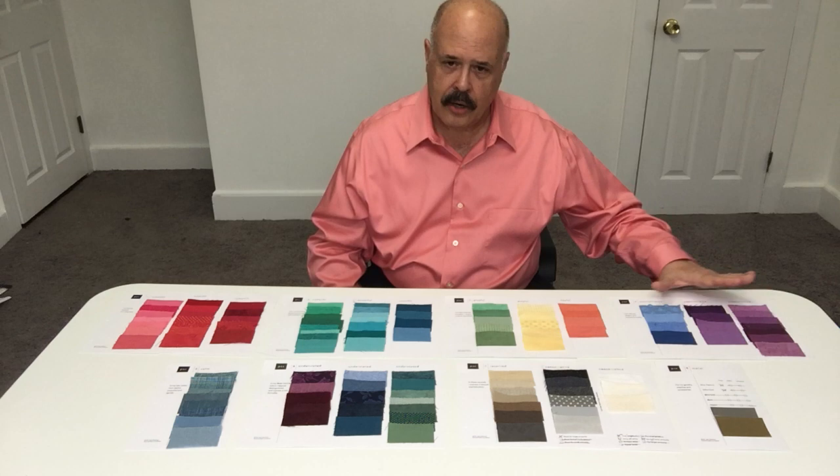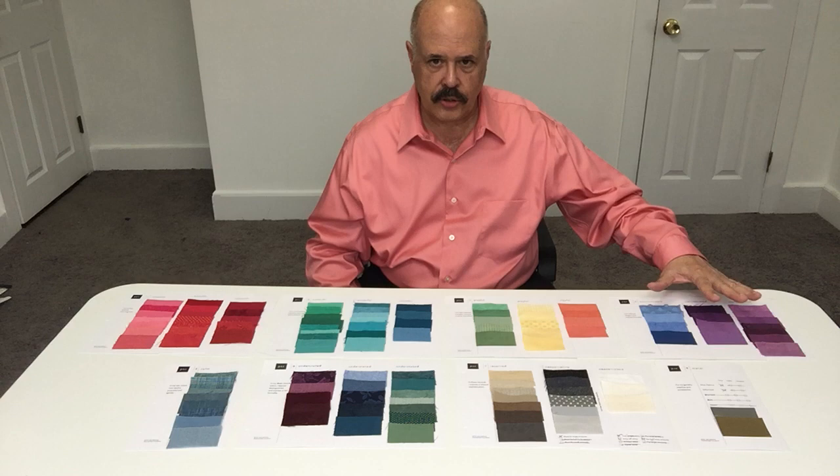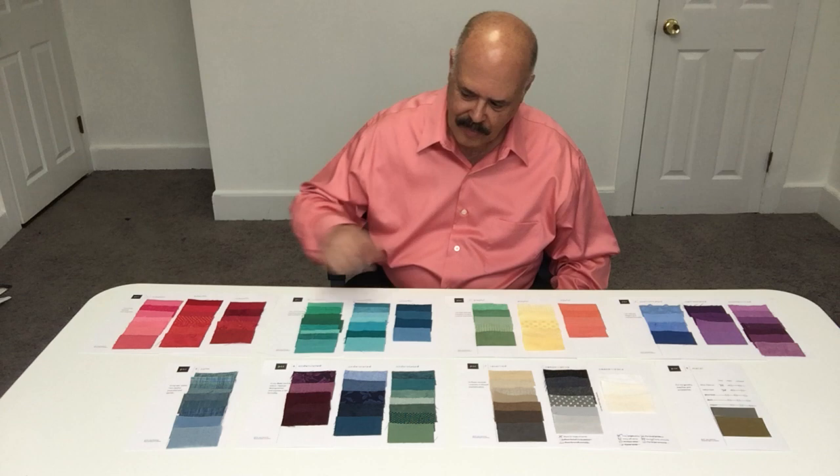Going back to the sophisticateds, these are great mother-of-the-bride outfits. You're supportive and present in your color, but it doesn't call that much attention to you. You'll look great in family wedding photographs, that's for sure.